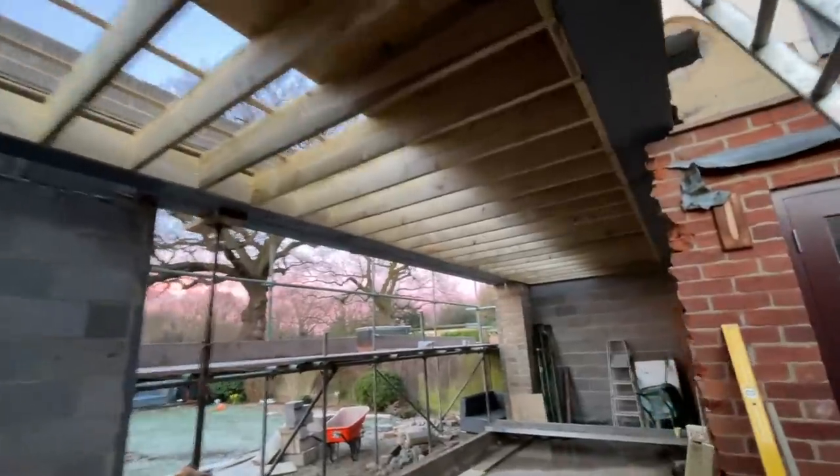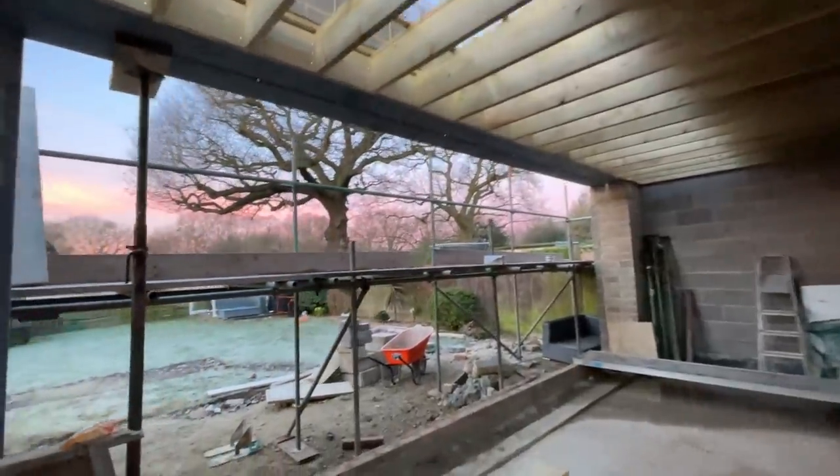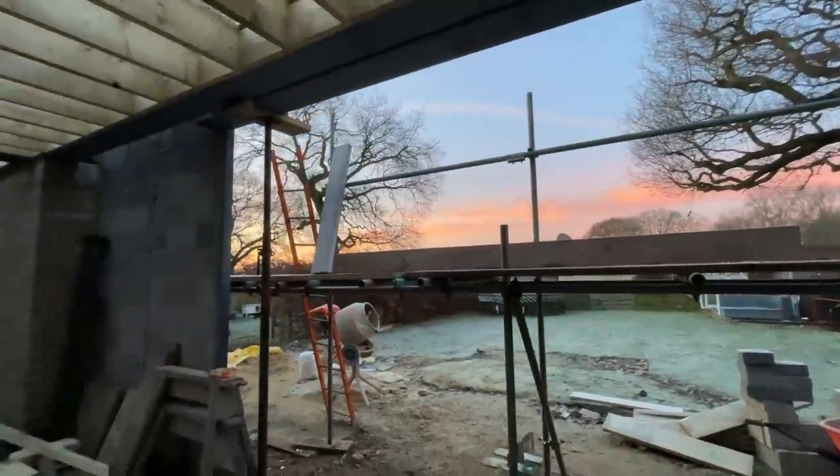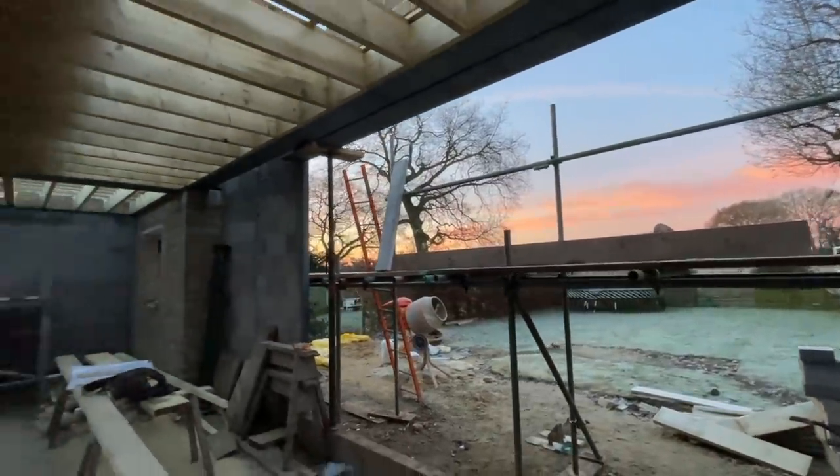They started knocking out all the walls, and just seeing that big opening where the glass doors will go is really exciting because we get the sunset. Every evening we go out there and we're like, just dreaming - with the balcony area as well.